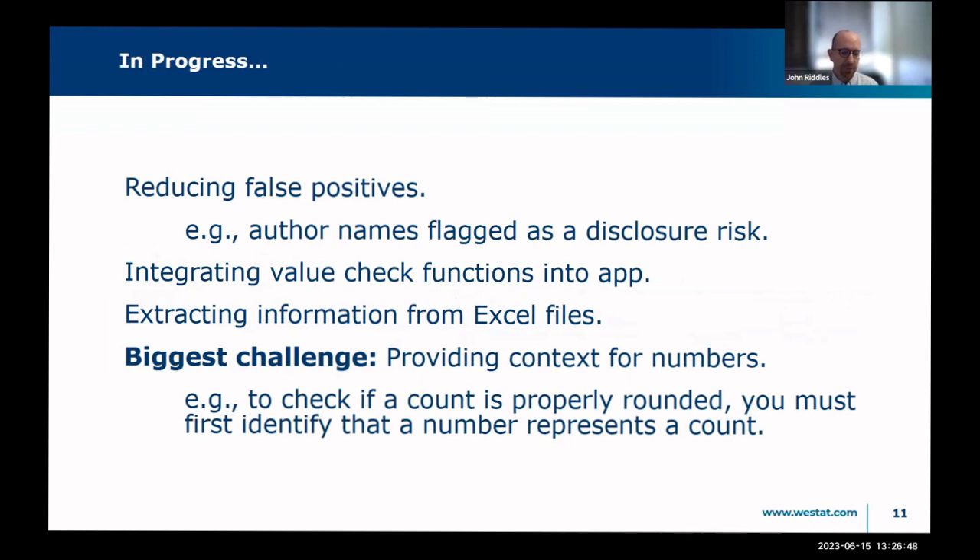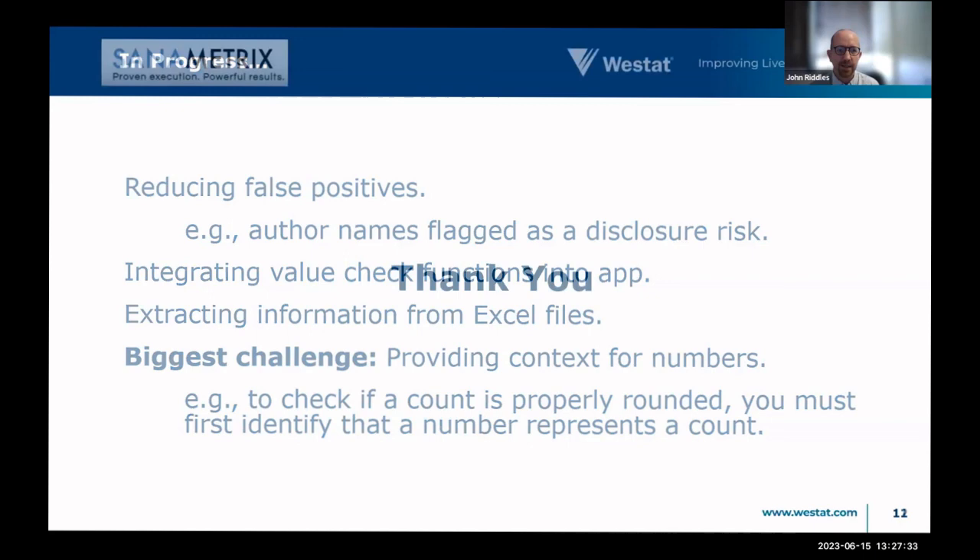Things still in progress include reducing false positives, which we've done good work on. There are many functions for applying established rules to values, but we haven't fully identified what value represents what, so we haven't fully integrated all those. We're working on extracting information from Excel files — we have Word, PowerPoint, and PDF but not Excel. Sometimes Excel formats throw in pivot tables, which complicates things. The biggest challenge is providing context for numbers — for example, knowing which numbers represent counts so that certain rules can be applied. The app isn't ready for prime time but it's showing a lot of promise.